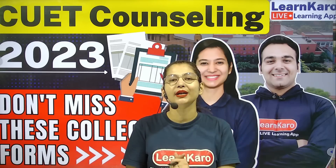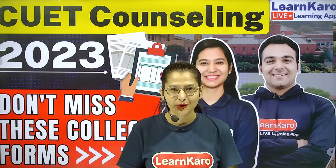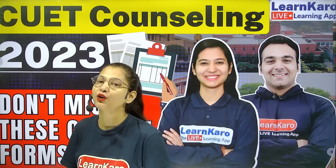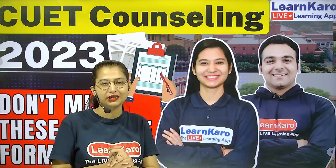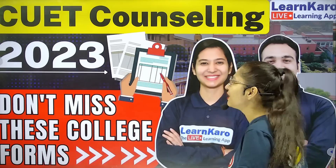Hello everyone, welcome back to our LearnKaru classes. I am your teacher and I am bringing more information for you. In today's video, we are going to discuss which universities have opened their registration forms so that you can fill them. Let's start today's session with the very first university.